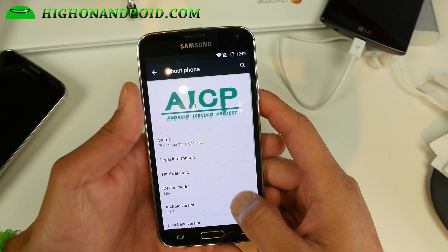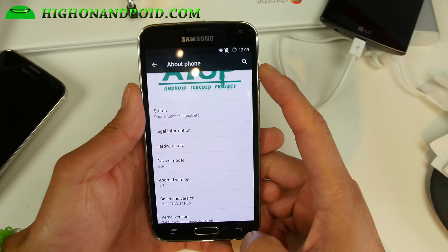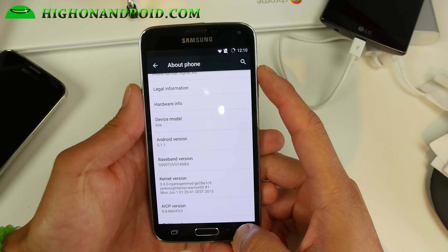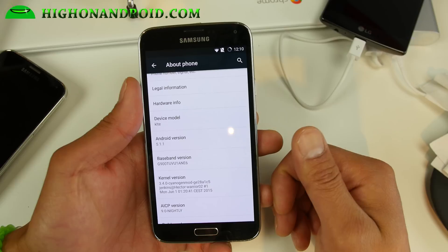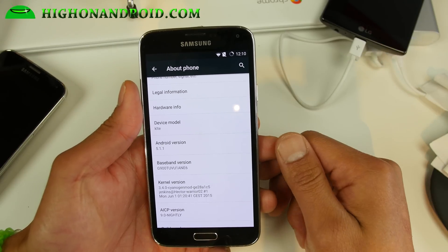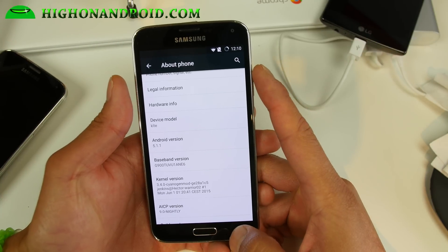You'll get to run the latest Android 5.1.1 and I would say it's very stable right now — I haven't had any problems with most 5.1.1 ROMs. You can go ahead and install this on the T-Mobile S5, which I've got installed here, also the International G900F. Any Qualcomm models it should work, and you can also install it on the Sprint S5.